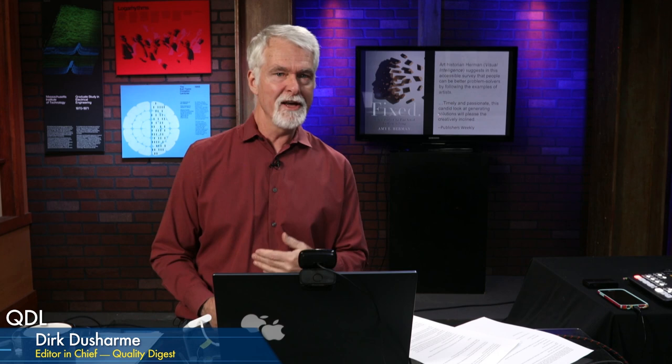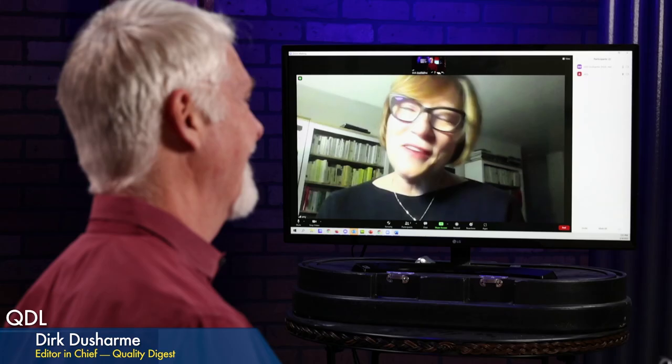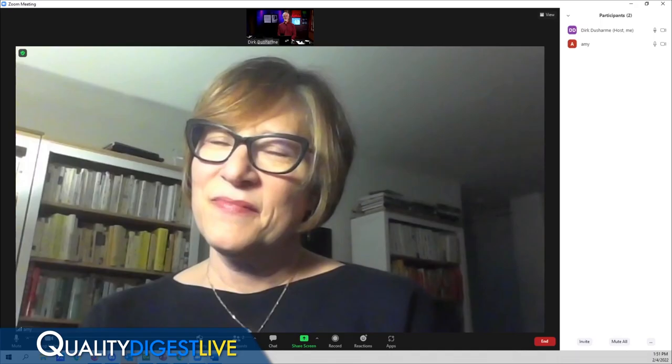All right, very interesting. Amy, to all of our quality professionals out there — I really liked Fixed. There are just so many carryovers into what we do in our own field. You'll see a lot of similarities, and I think you'll really enjoy it. Amy, once again, thank you for being here with us. Thanks to all of you for joining us. If there is a guest you'd like us to bring on the show or a topic you'd like us to cover, email us at qdl@qualitydigest.com. That is it for today, and we will see you at the next QDL.